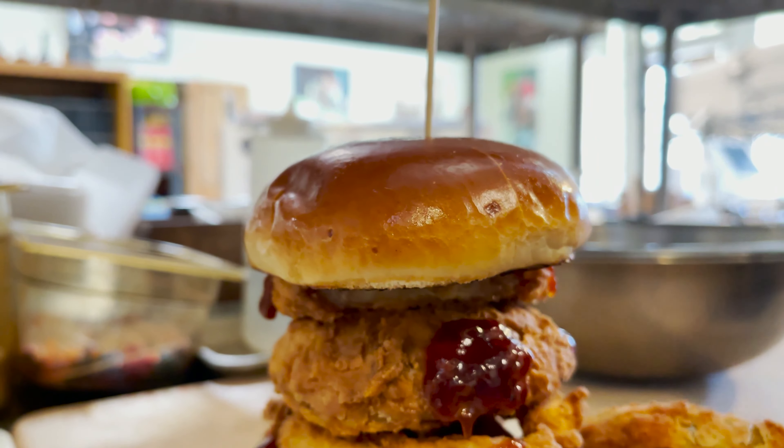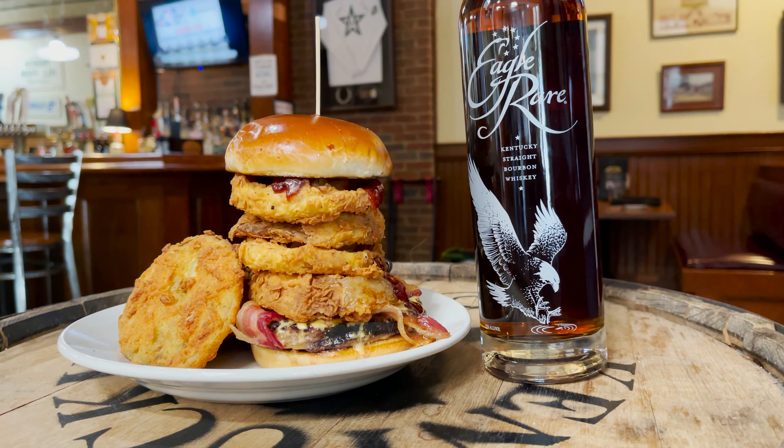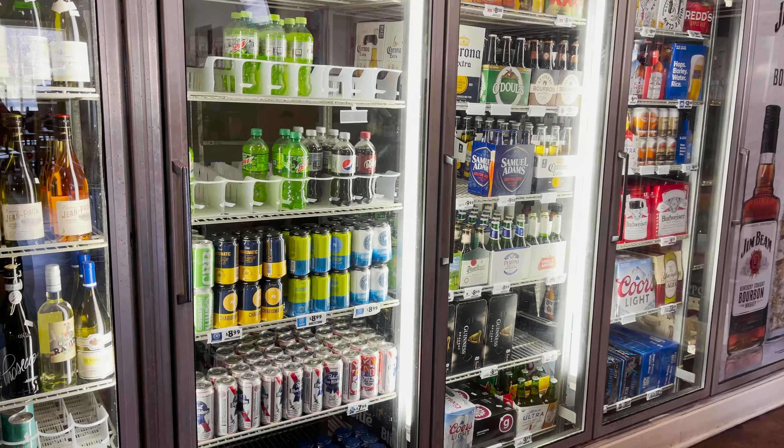A beer cheese burger pairs — in my opinion, you can't go wrong with a nice Eagle Rare, Blanton's, or Weller. I like a bourbon personally, on the rocks. We have a selection of all microbreweries from Lexington that we have on tap.